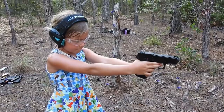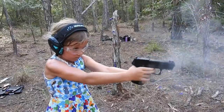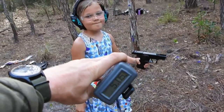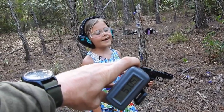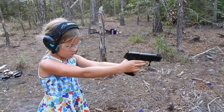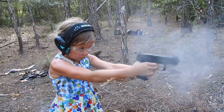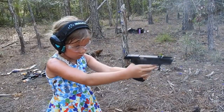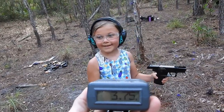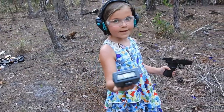Empty. 5.05 seconds to dump 16 rounds. I can do better. Alright, here we go — another 16-round dump on the buzzer. Ready? Ready. Nice, 3.75! You were right. Last time it was 5.05, this time 3.75. Good job, honey.